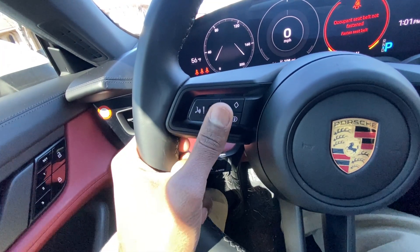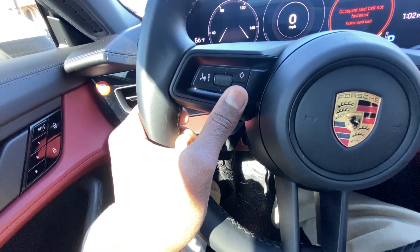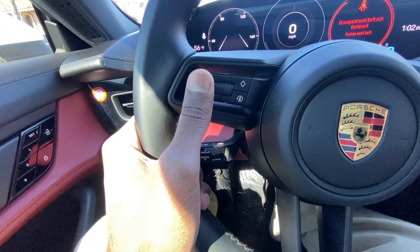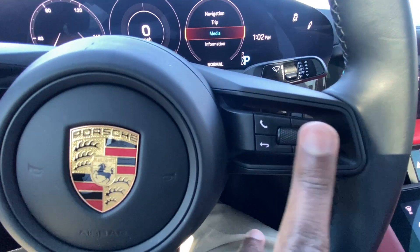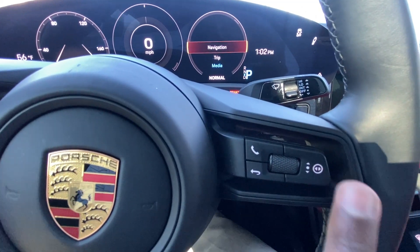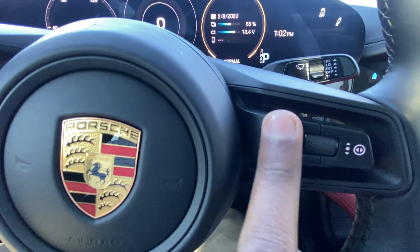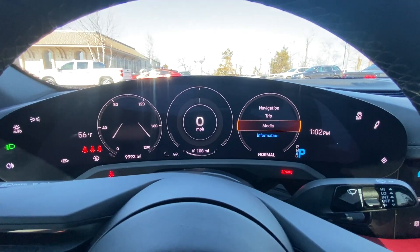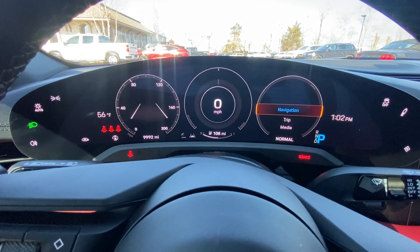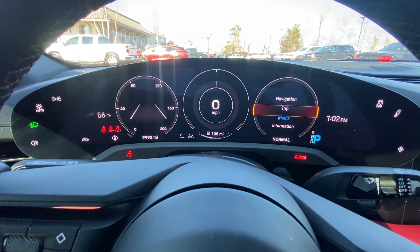There's our glove compartment with the owner's manuals. To the left side of the steering wheel we can adjust the volume and toggle the braking, and there are Bluetooth controls. To the right side we can go through our gauge cluster. It's just a really beautiful gauge cluster — I can pull this up and touch the button. I like how easy that is to use.